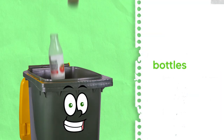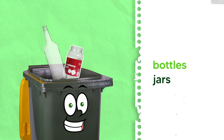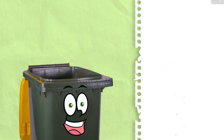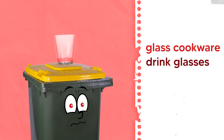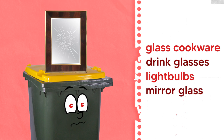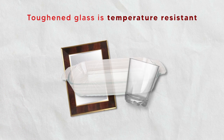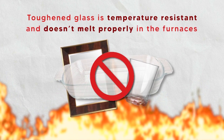Glass bottles and jars. Glass can be recycled again and again into the same quality bottles and jars. Don't include glass cookware, drinking glasses, light bulbs, or window or mirror glass, which are not recyclable. Toughened glass is temperature resistant and doesn't melt properly in the furnaces used for recycling glass.